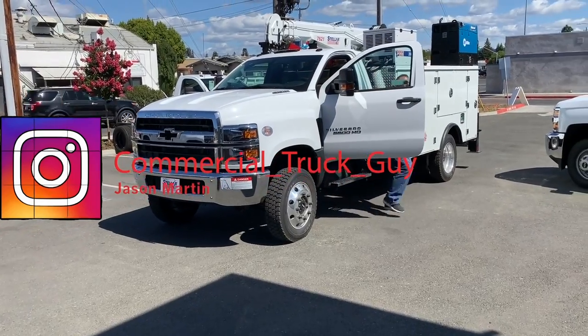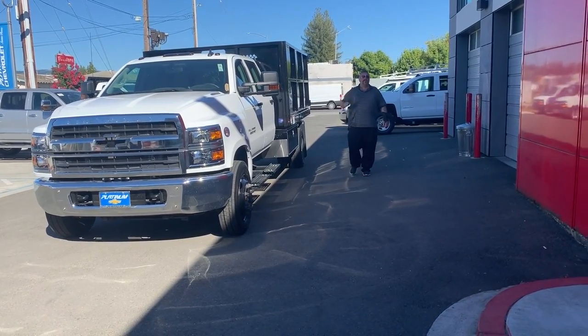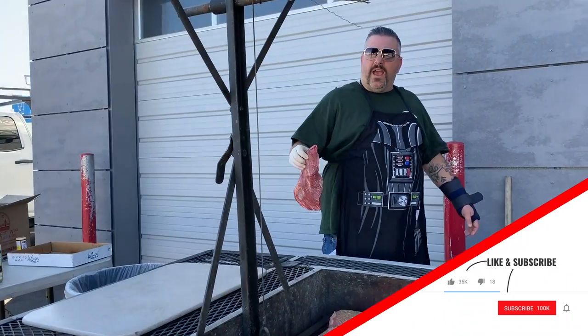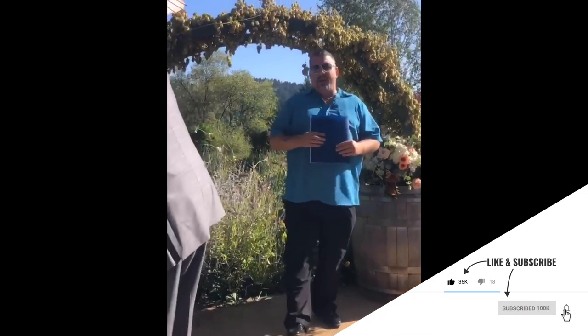Hey guys, Jason Martin here, Commercial Truck Guy, Platinum Chevrolet. Commercial Truck Guy, once again, baby. Commercial Truck Guy here again.